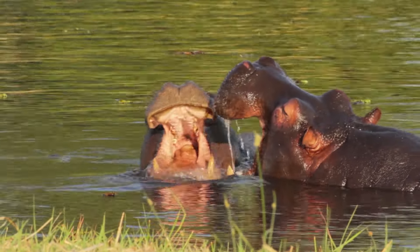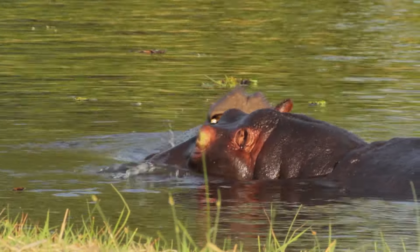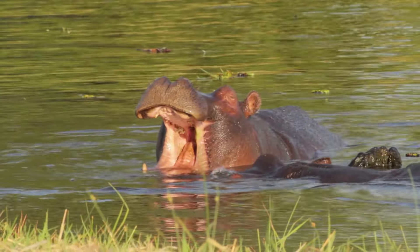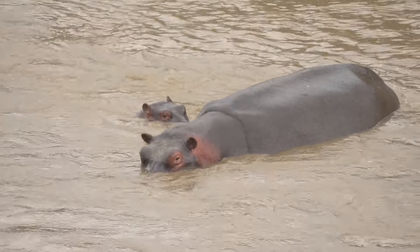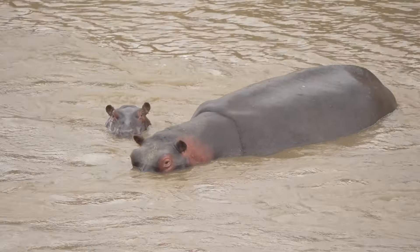Hippos are also known for being noisy animals. They make loud grunts and roars to communicate with each other. When it comes to caring for their young, hippopotamuses are good parents.